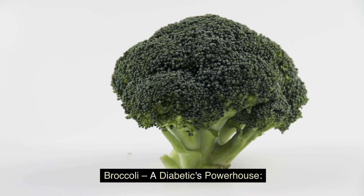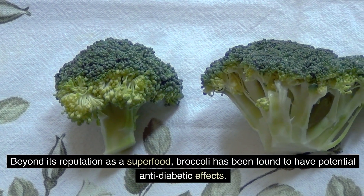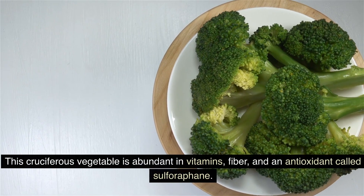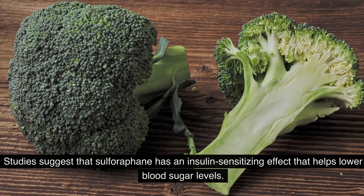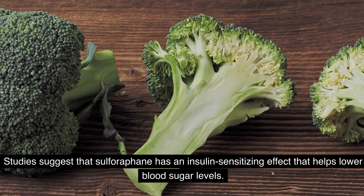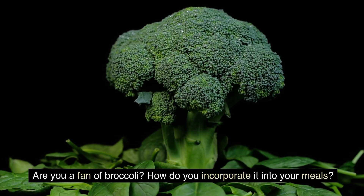Broccoli — a diabetic's powerhouse. Beyond its reputation as a superfood, broccoli has been found to have potential anti-diabetic effects. This cruciferous vegetable is abundant in vitamins, fiber, and an antioxidant called sulforaphane. Studies suggest that sulforaphane has an insulin-sensitizing effect that helps lower blood sugar levels. Are you a fan of broccoli? How do you incorporate it into your meals?